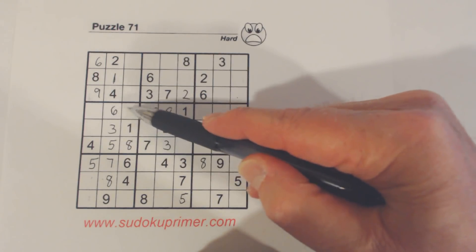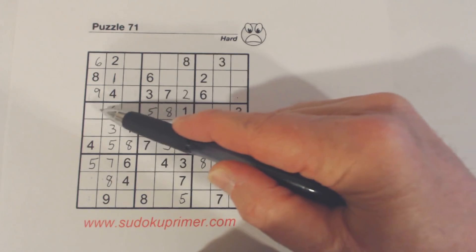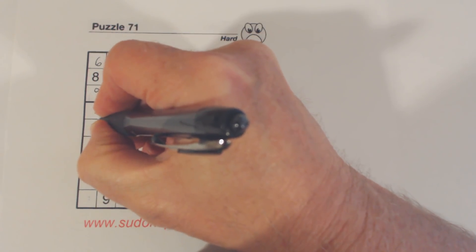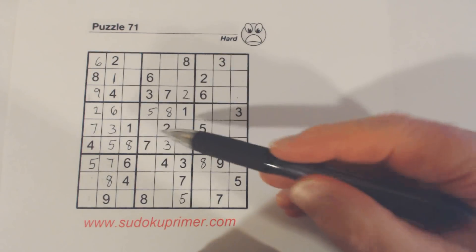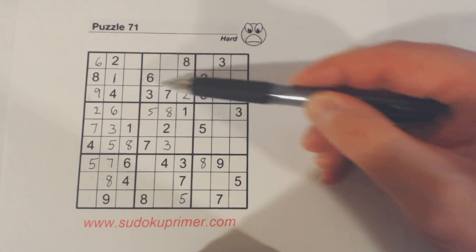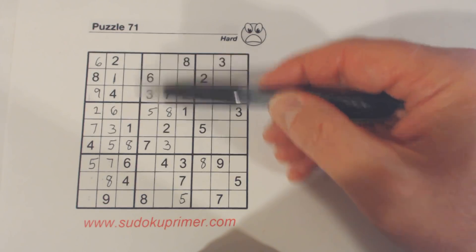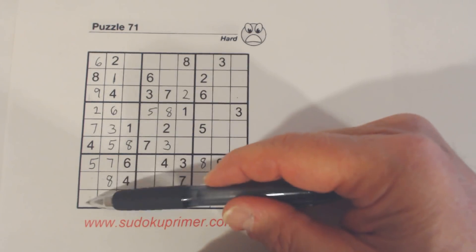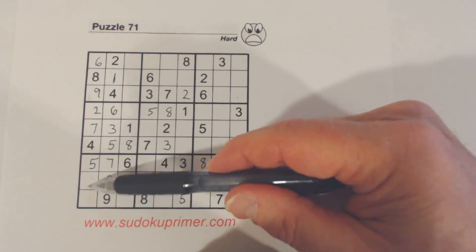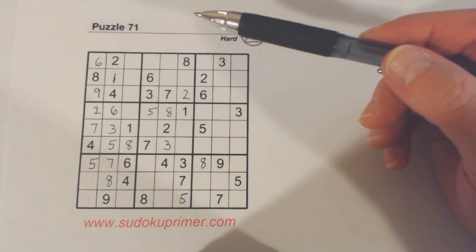Now we have three numbers missing here, and a two and a seven were filled in. That's because we've got a three here, so one of these has to be a three — that could have been filled in because we've got threes here, and even without these we'd have ghost threes here, so we know one of these is a three. We've got a one here and a one here, so one of these is a one, meaning those are two and seven — that's how those were filled in.